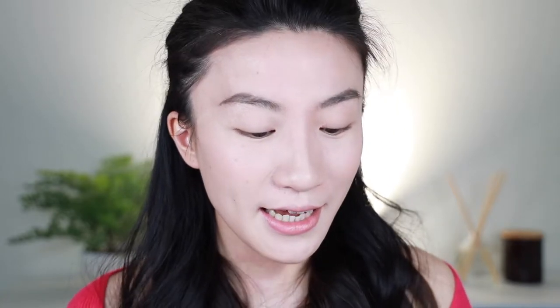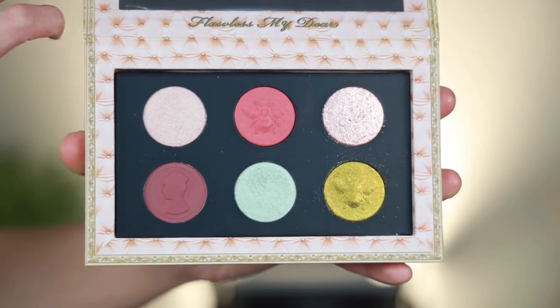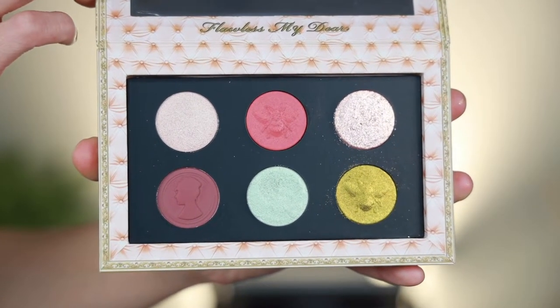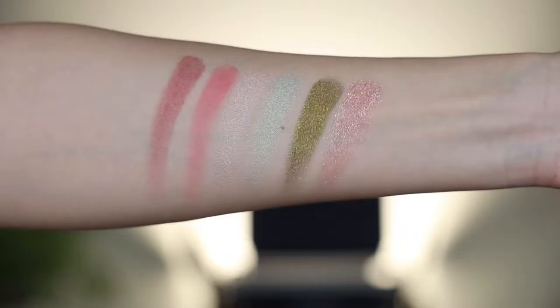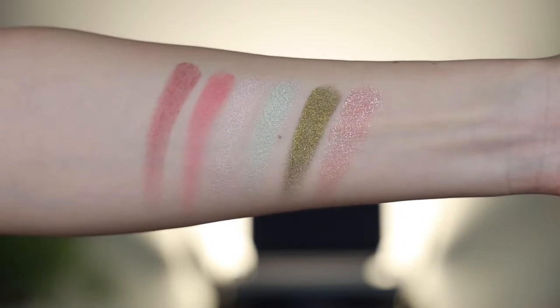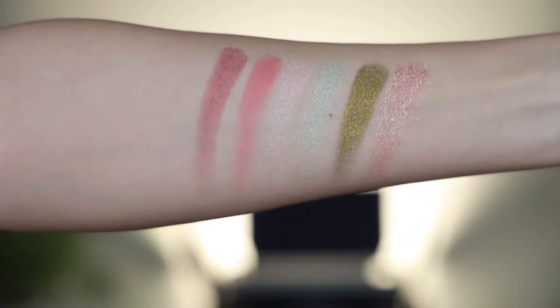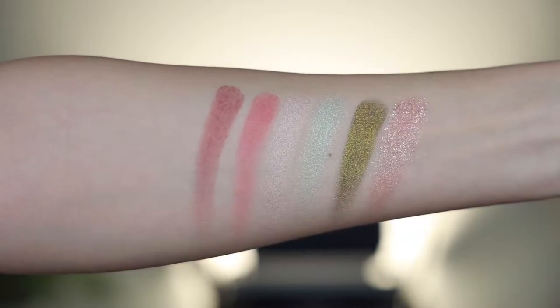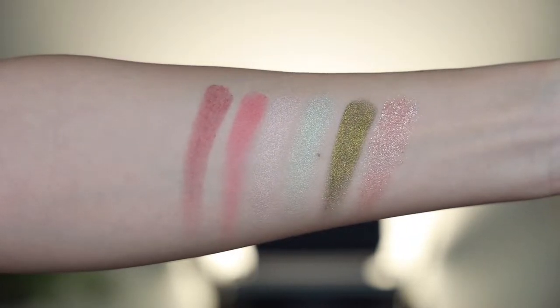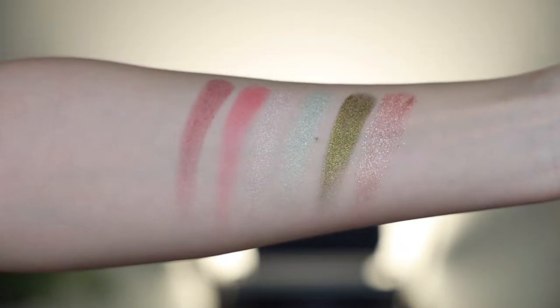Let's first see some swatches of these products. The 6-color palette this time is called Bella of the Ball, and it has some different textures. I'm swatching them texture by texture. The first is a dry matte called Forbidden Armor — it's like a plum color. And then we have a setting matte shade.